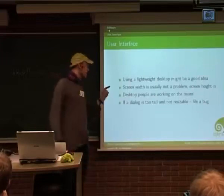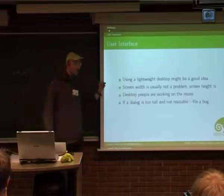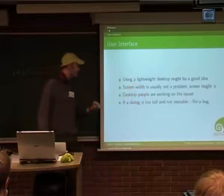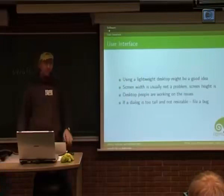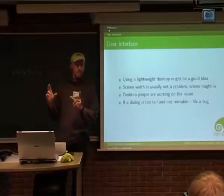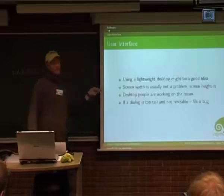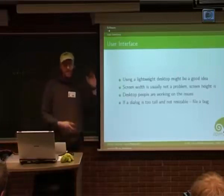On these machines the screen width is usually not an issue — most machines have 1024 or bigger. The small old EEE had 800x480, which is very small. But the new ones all have 1024x600 or 576 — apparently because the bigger panels are no longer available, all sold out, so they had to resort to 16:9. The screen width is not a problem. The screen height actually is.